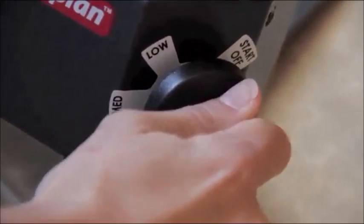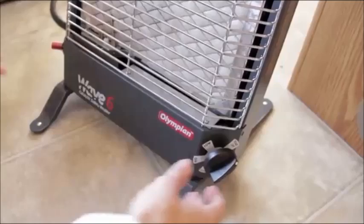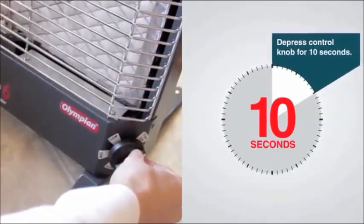Turn heat control knob to the start off position. Make sure gas supply is turned on and gas is available at the heater. Depress control knob firmly for 10 seconds. This will allow gas to flow into the gas lines, removing any air. You should hear gas flowing to the heater pad. While continuing to hold the control knob in, press piezo sparker button one or more times until the gas flame spreader is lit.